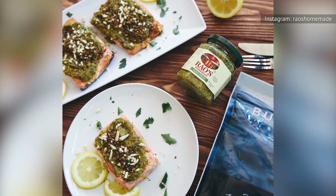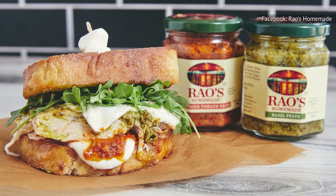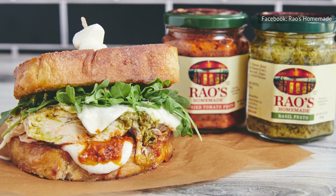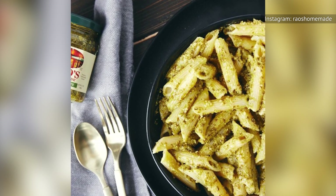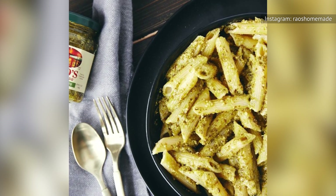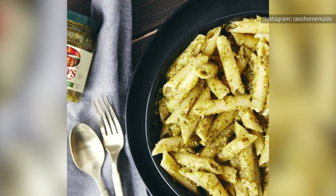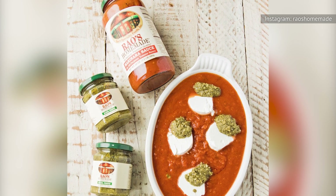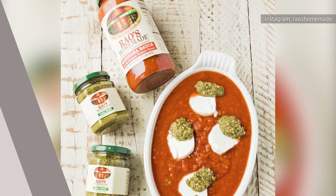We think the basil version is a perfect pesto. Unlike its drier counterpart, Rao's Homemade basil pesto offers an ideal consistency for easy tossing and coating. We recommend a long wide noodle like fettuccine to grab maximum flavor from this oil-based sauce. You won't want to miss any of its delightfully balanced blend of basil, cheese, and nuttiness from the combination of cashews and pine nuts.